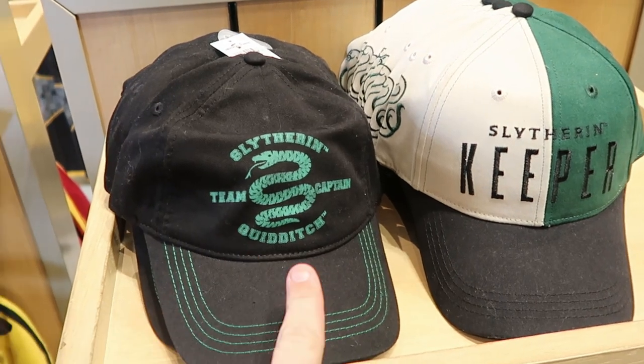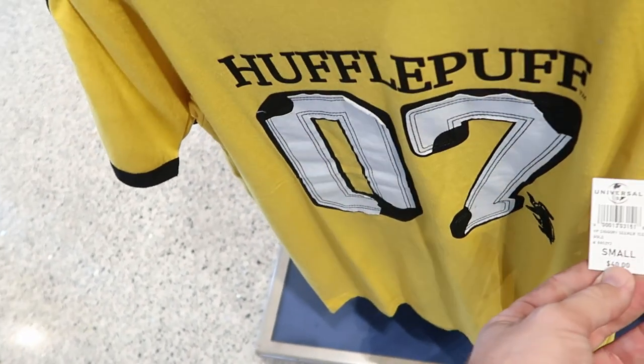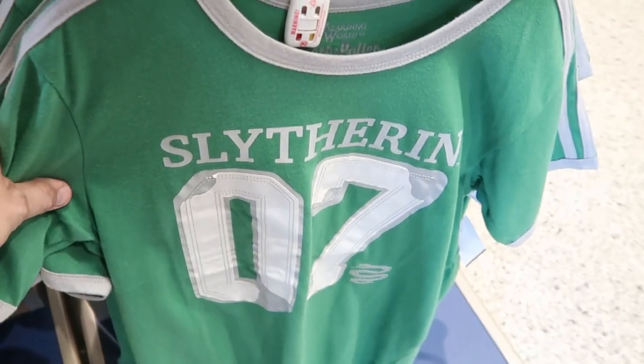So you have your Slytherin Quidditch captain, your Slytherin keeper, and they do have some really awesome shirts right over here for Quidditch. The Hufflepuff 07 is $40. And then they also have Slytherin, Ravenclaw, and Gryffindor.